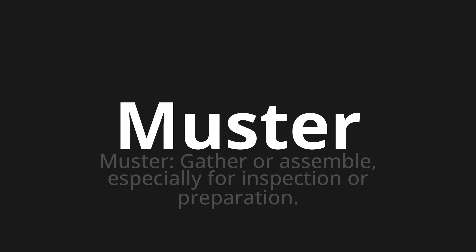Musta, which means muster — to gather or assemble, especially for inspection or preparation.